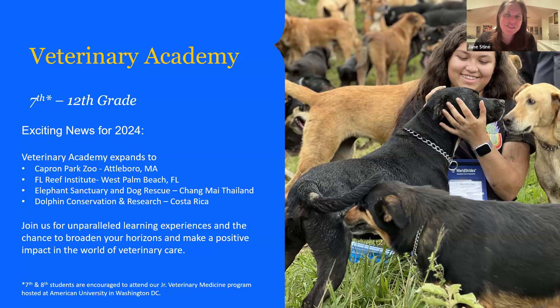Our Chiang Mai, Thailand program — that's where our first program was, our first high school veterinary program. I fell in love with Thailand so hard that I moved there for seven years and my son was born there. And our new dolphin research and conservation program in Costa Rica, which is participating in an ongoing 15-year scientific research project on a wild family of dolphins, collecting amazing data and getting to see them in the wild. Lots of cool new programs, as well as all the programs we've run in past years, which we're going to talk about on the upcoming slides.